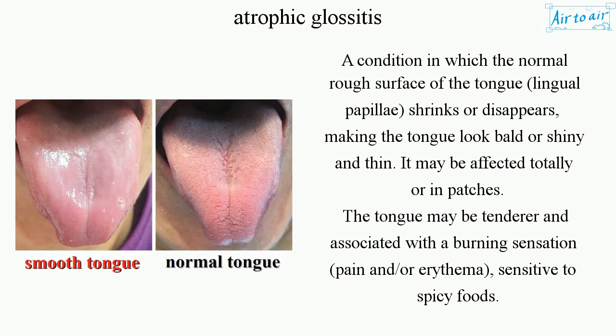The tongue may be tenderer and associated with a burning sensation, pain, and/or erythema, and may be sensitive to spicy foods.